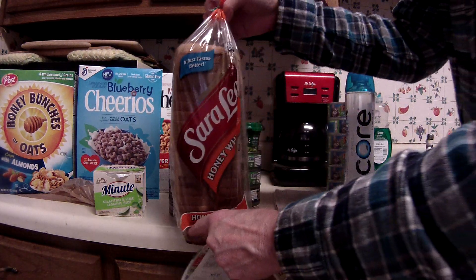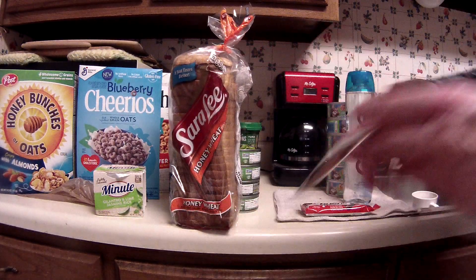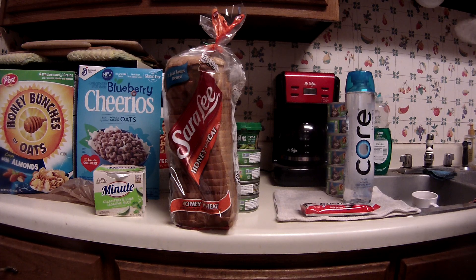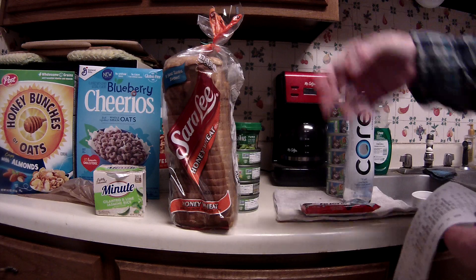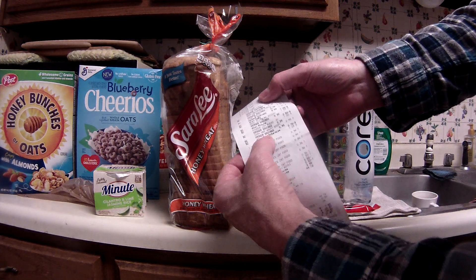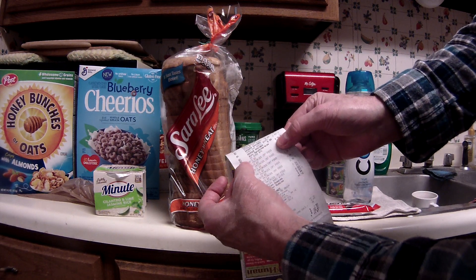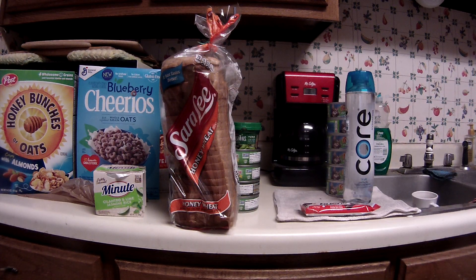I had two coupons on the Sara Lee bread but only one came off. The 5x digital coupon for 50 cents did not come off, but I had another e-coupon for 75 cents off one, which shows as a store coupon. That's probably why the 5x digital didn't come off — both are store coupons, so they stacked-out.